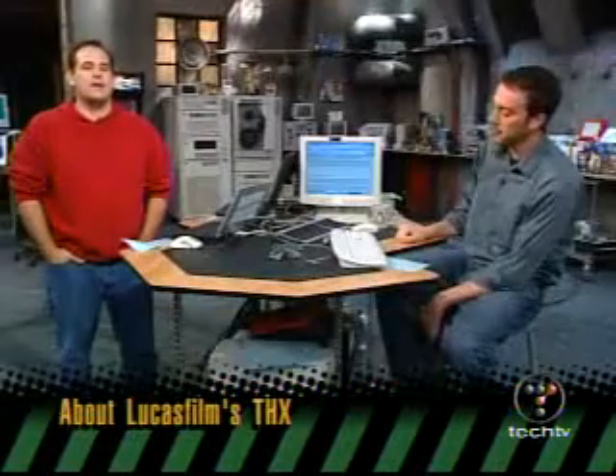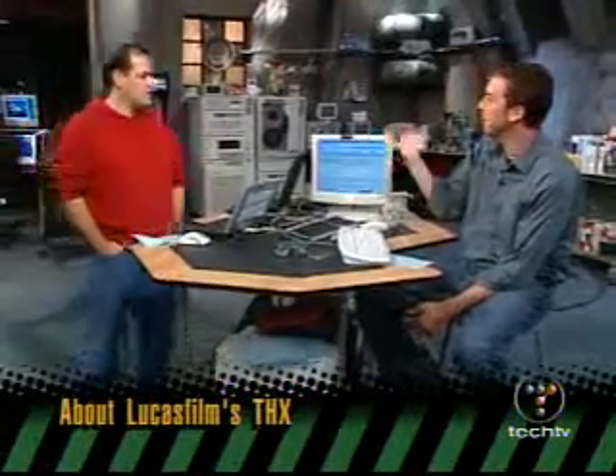THX is another term bandied about in home theater. You might think it's another encoding surround technology, but no — this is just a certification. It's something that Lucas invented back in 1983 when Return of the Jedi came out — the first THX certified film. It's a standard: if you can put the THX seal on it, it meets certain expectations — a certain amount of wattage, speaker placement, and quality of audio reproduction. Basically, he got frustrated that theaters had horrible sound systems, so THX certification ensures you can really hear the movie the way the director intended.